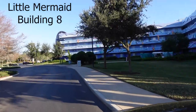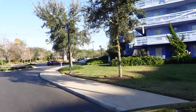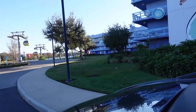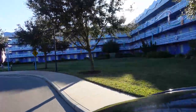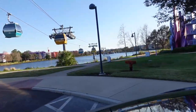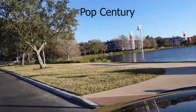So you have Art of Animation, which is mainly all suites, except for what we're coming up on now — the Little Mermaid building. They kept that structure and that style of room like you would have over at Pop Century. That's why the Little Mermaid rooms are the only ones that are basically two queen beds and one bath at Art of Animation — because those buildings were already built and were almost finished.